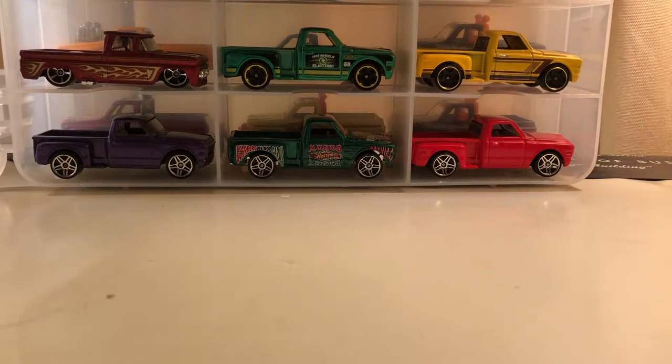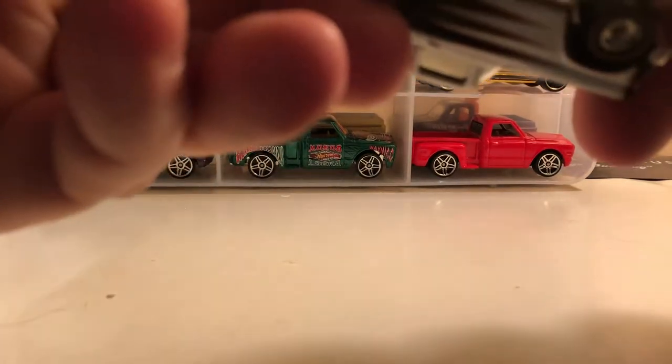Hi everybody, it's Joel again. I'm still documenting my loose collection, so I wanted to go over some of the Chevrolet trucks I have. I'm a big fan of Chevys — I also like certain castings, and if it's a Chevy truck I'll generally collect it. A lot of what I have are mostly pickups, but I do have some Blazers. This is just a loose collection; some of these are premium models like this one with real riders.